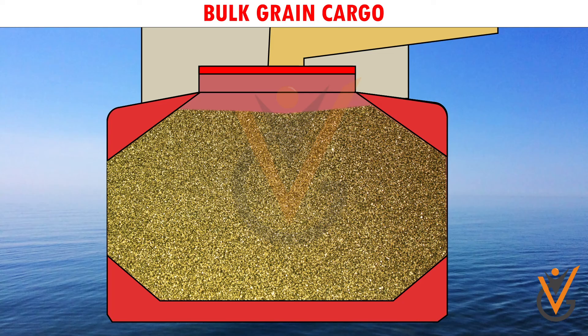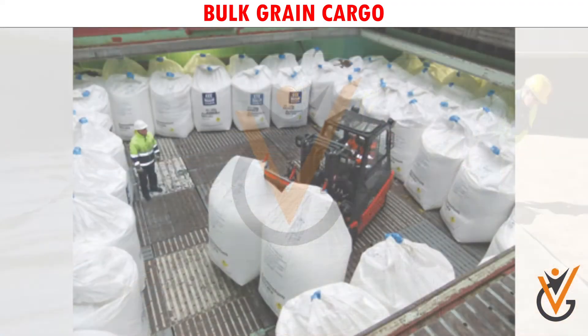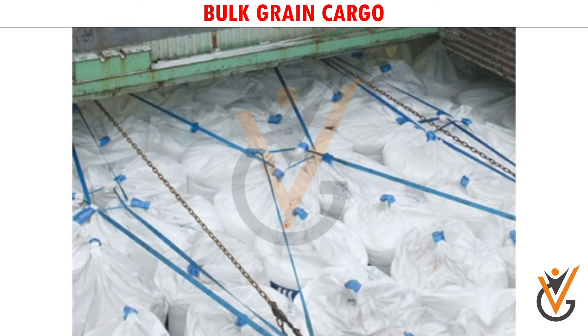Partially filled holds require trimming, covering with separation cloth or platform, and over-stowing with bags of grain, strapping, lashing, and securing with wire mesh to meet the stability requirement.